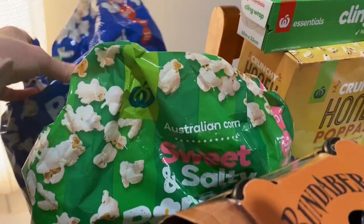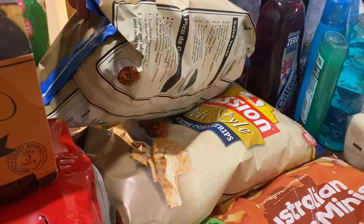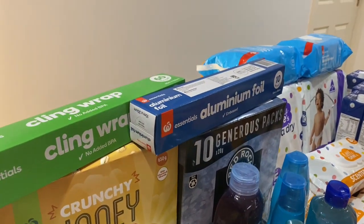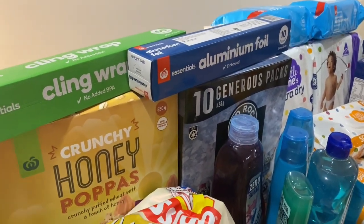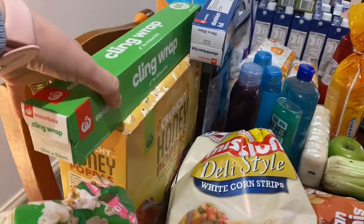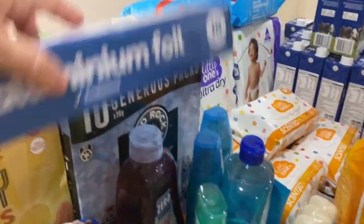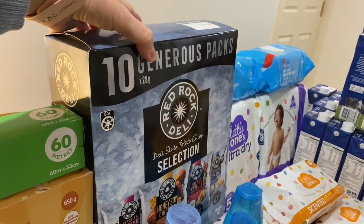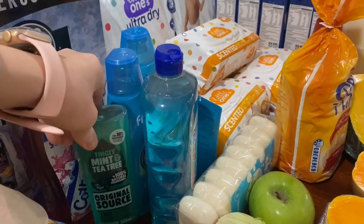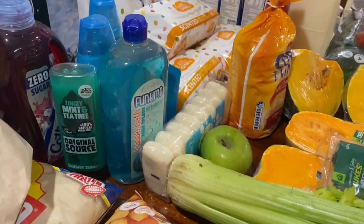We've got ten packets each of sweet and salty and original popcorn, two big bags of popcorn, mission-style white corn chips, cling wrap, and aluminium foil — not exciting but needed. For cereal we just got the honey pockets in a really big box. We've also got some Red Rock Deli selection potato chips for the kids or guests, some cordial, body wash, bubble bath, kids' shampoo and conditioner in coconut and lime, and soap.